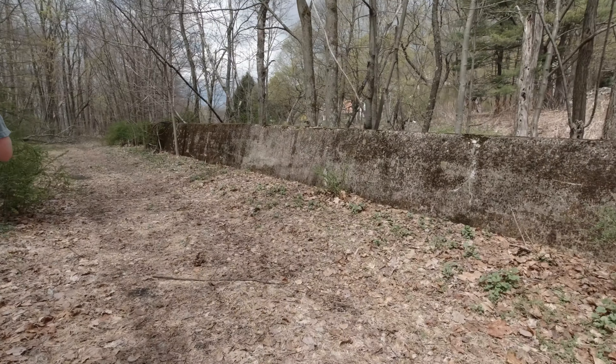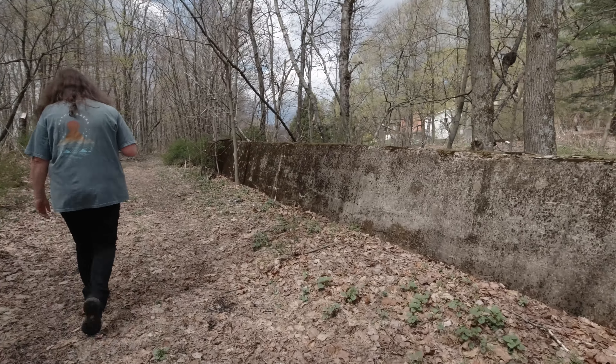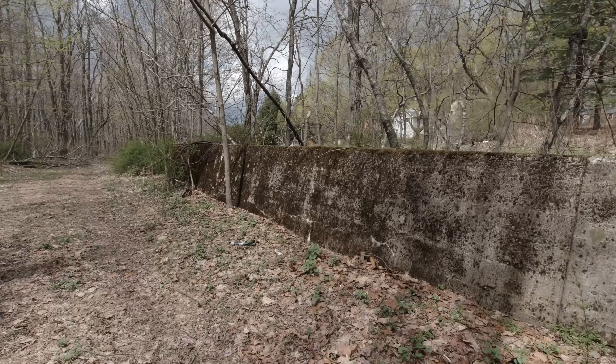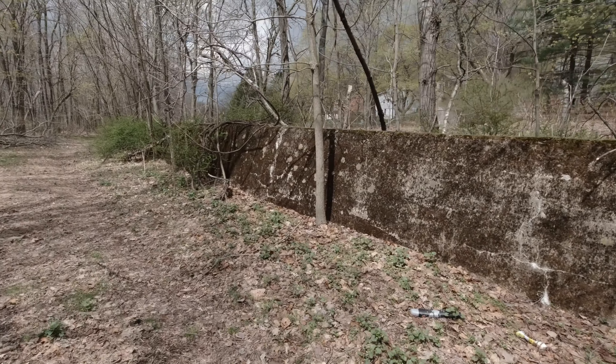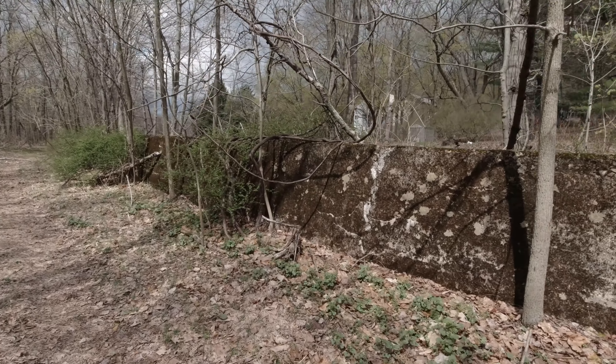How long is that wall? I don't know, but if we walk this rail line we're probably gonna find other stuff. I wonder if it's related to that tunnel — it very well could be.